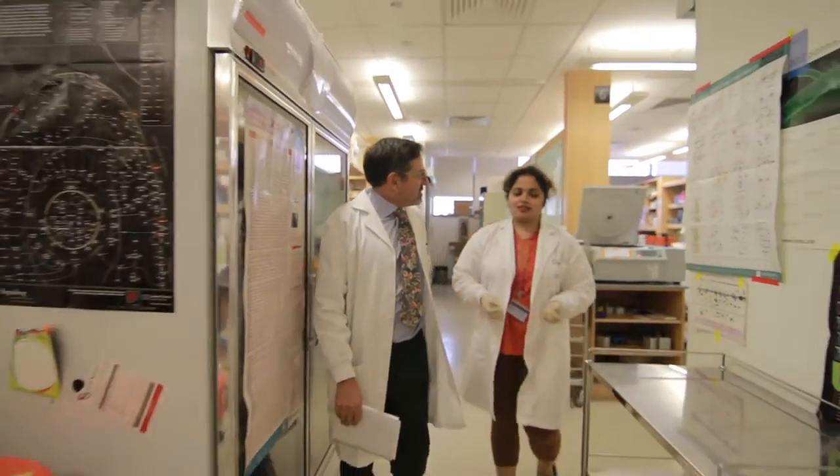My lab is studying this signaling pathway called the Wnt pathway. What we're interested in is both the basic biology of Wnt signaling as well as some of its clinical aspects.